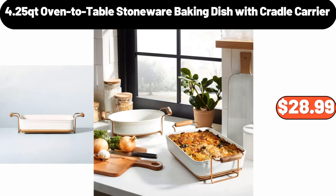4.25-Quart Oven to Table Stoneware Baking Dish with Cradle Carrier, $28.99.